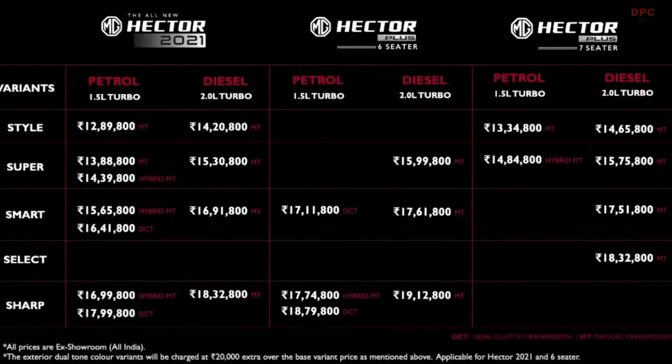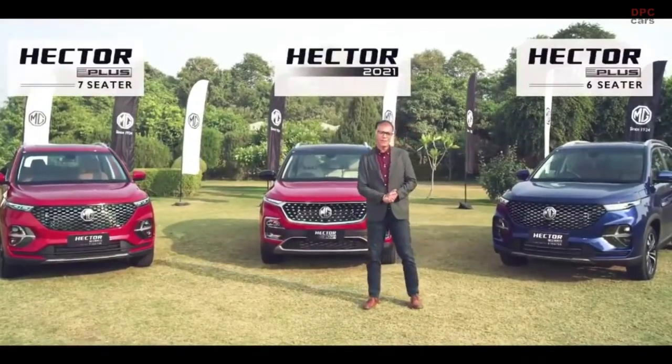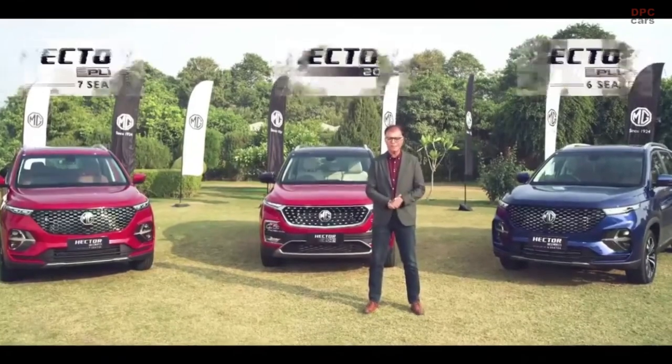Let's have a look at the pricing summary which is the complete portfolio of the Hector 2021 family. Thank you for loving the MG Hector. Thank you for joining us — have a happy and safe 2021.